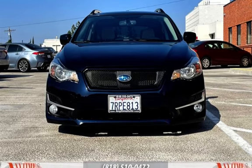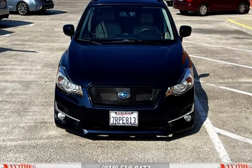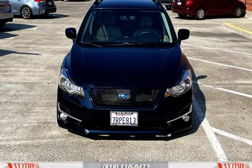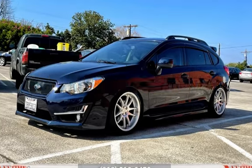This Subaru has less than 93,000 miles on the odometer. Estimated fuel economy for this vehicle is 27 miles per gallon in the city and 36 miles per gallon on the highway.